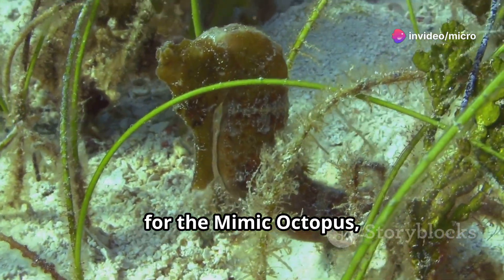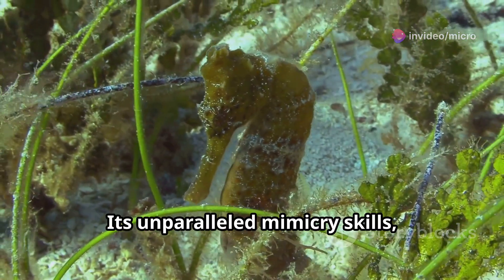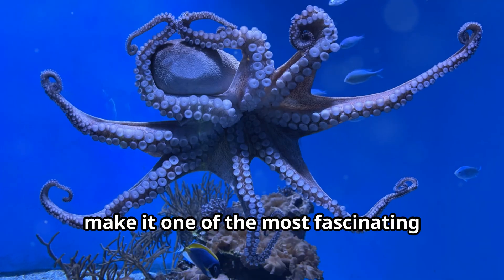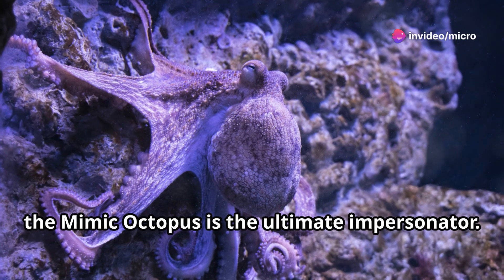As we conclude our journey with the mimic octopus, we are left with a profound appreciation for a creature that embodies the wonders of the natural world. Its unparalleled mimicry skills, combined with its intelligence and adaptability, make it one of the most fascinating inhabitants of the ocean. Truly, the mimic octopus is the ultimate impersonator.